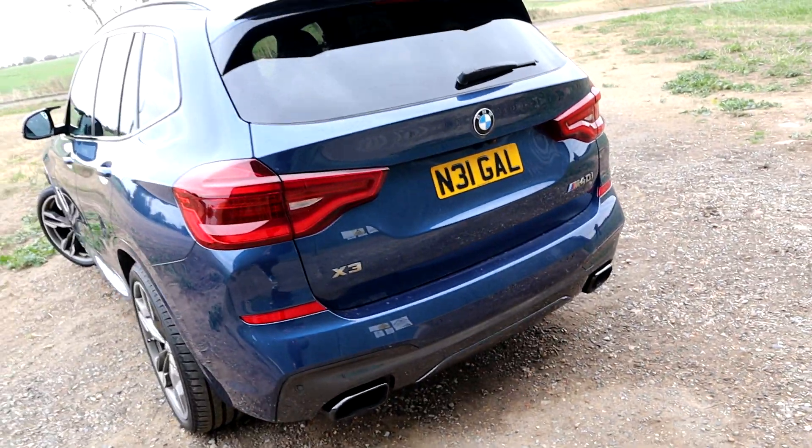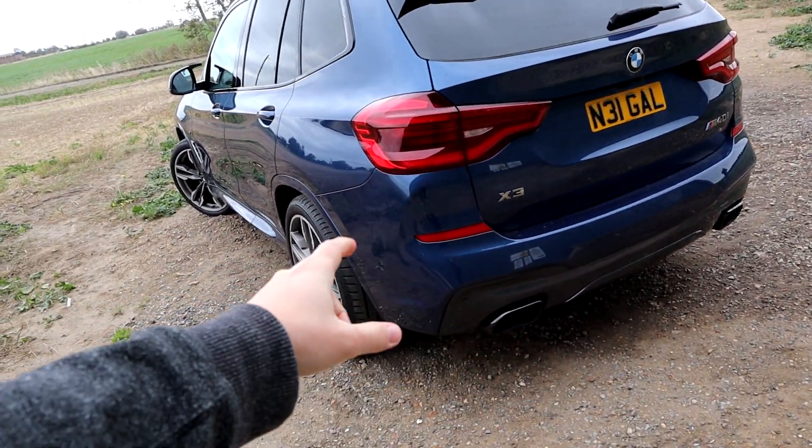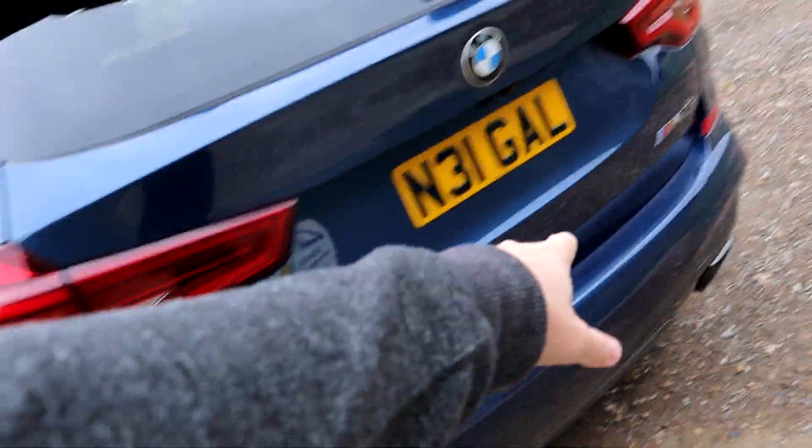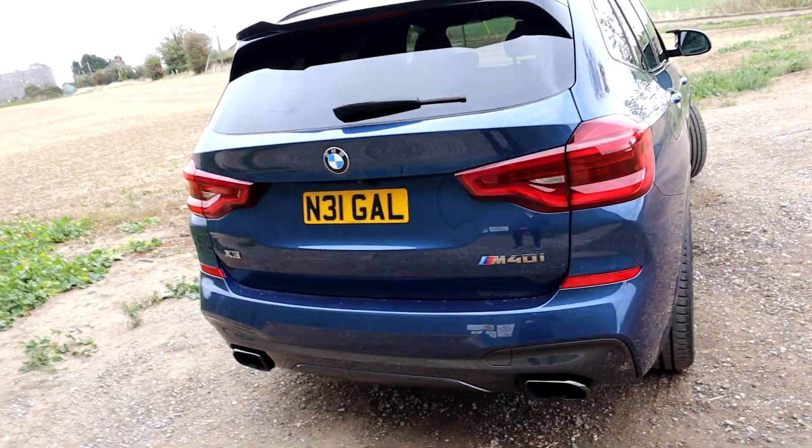Obviously the exhaust note is subtle, the same as all the X3 cars really. Compared to say a diesel X3, you've got silver tips, and if you de-badge it and just have the BMW badge, you're just going to look at it and go 'oh, it's an X3' and that'll be it.